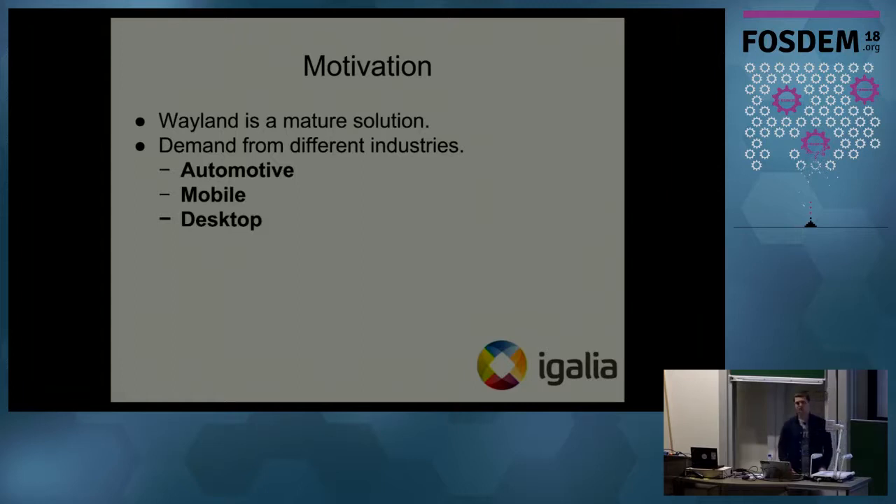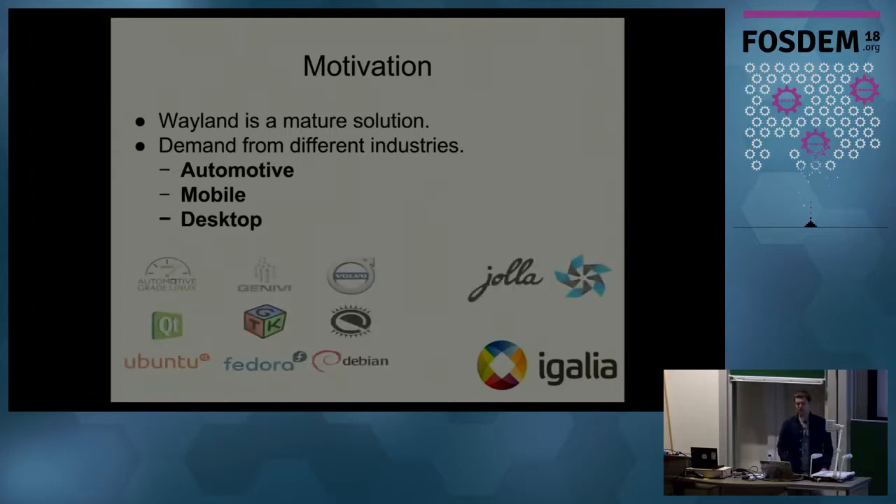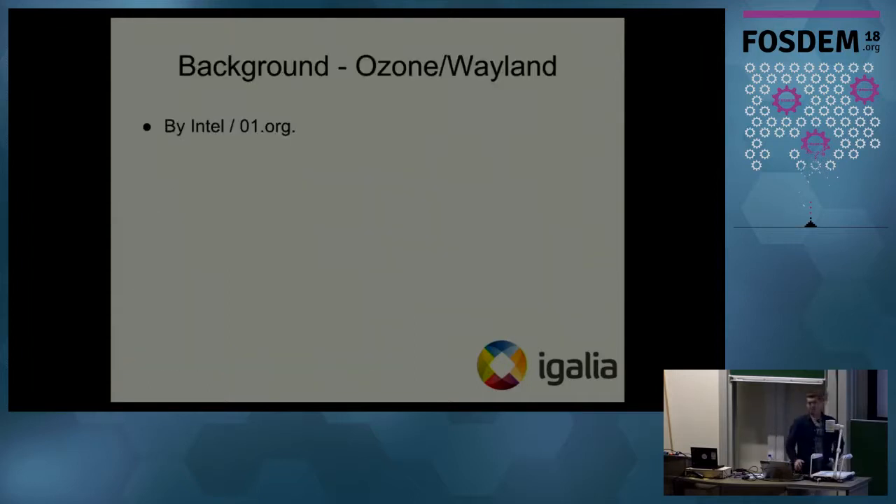There is also quite a big demand from different industries like automotive, mobile, and desktop. On the automotive side, for example: Automotive Grade Linux, Genivi, Volvo. From the mobile side there is a Finnish company called Jolla, Tizen, as well as the Qt toolkit, GDK. On the desktop side there are Ubuntu and Debian, which started to ship Wayland as the default.